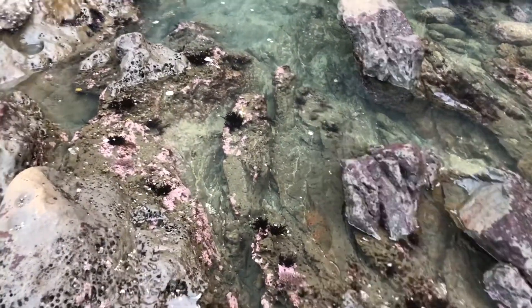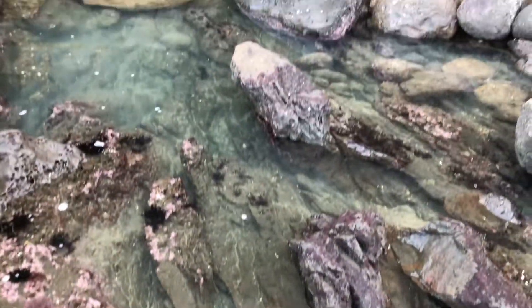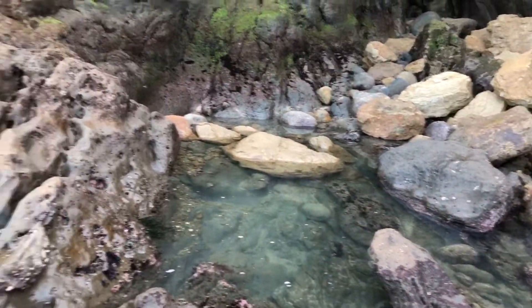What do we spy here? Yep, that's a golf ball — a golf ball in a tide pool! We're going to have to remove that for the sake of ecology. It's not supposed to be here.